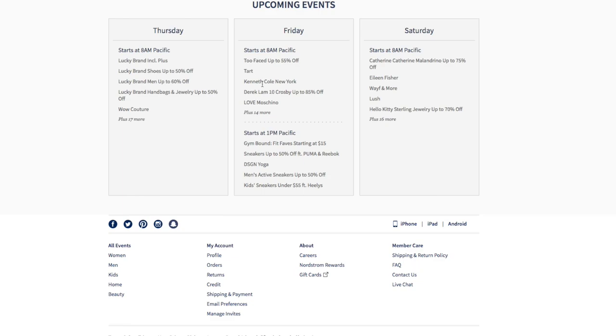If you're looking for Too Faced, there's also what looks like Tarte — I'm not sure if that's Tarte Cosmetics or a different type of Tarte, but we'll click on that to see. You also have Kenneth Cole, Derek Lam, Love by Marchino. And that starts at 8 a.m. At 1 p.m. you have Jansport, Sneakers Up, DSG and Yoga, Men's Active Sneakers, and Kids Sneakers.